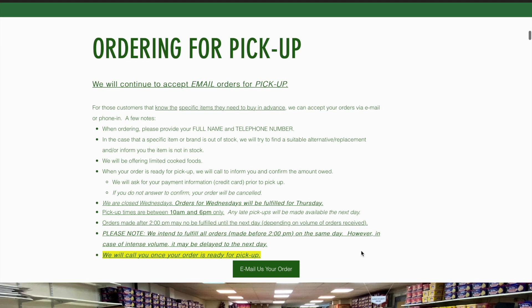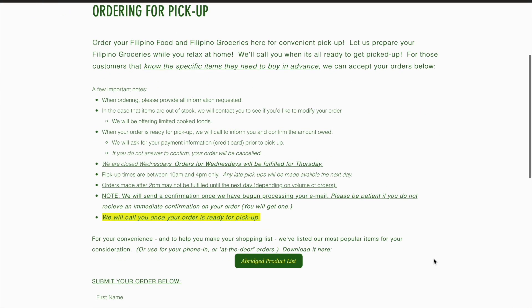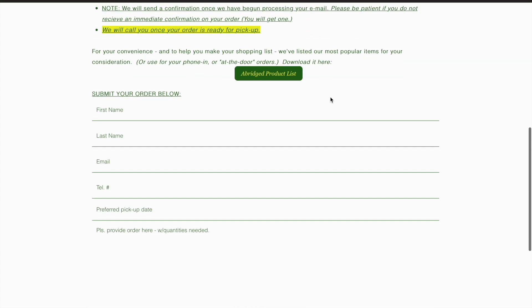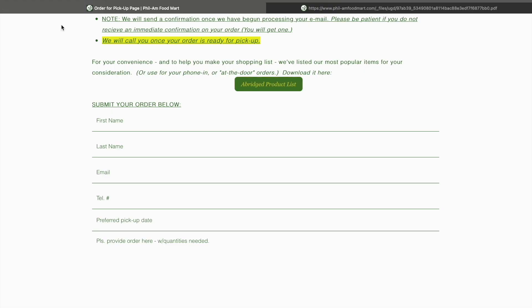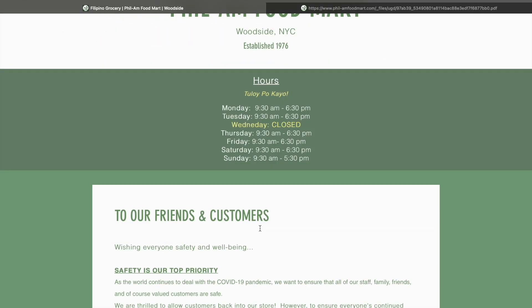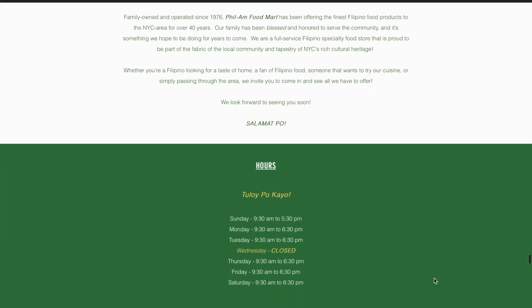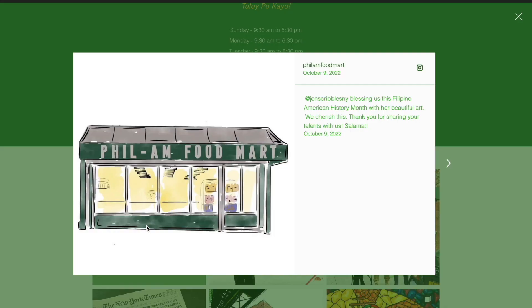The product list can also be found in their Order for Pickup section, where you can click 'Email us your order' and it will directly take you to where you can submit an order by checking the items you want from their product list. This feature is very convenient for customers and it was really easy to find. I would recommend this feature for customers who are already familiar with Filam's products, because they do not provide a full list of everything they sell, so they've kindly asked customers to ask for whatever else they need, which of course would not be possible for first-time buyers.